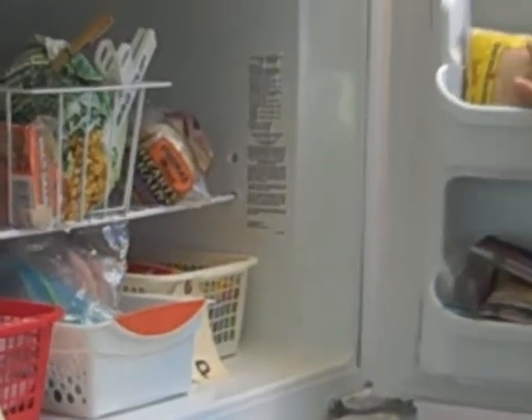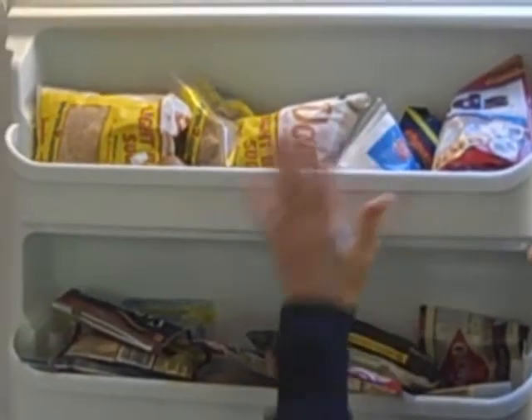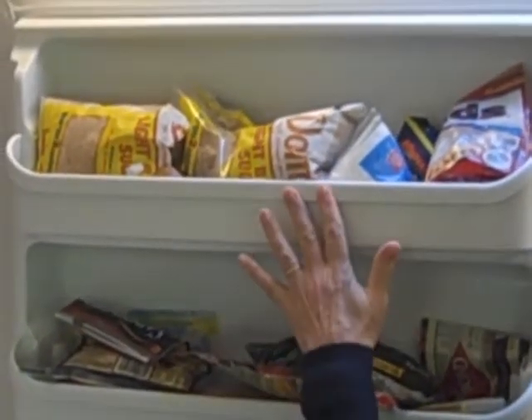And then in the door, we keep sugar up the top and nuts down the bottom. Again, this is organized, this is containerized for you.